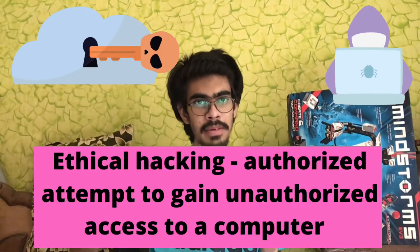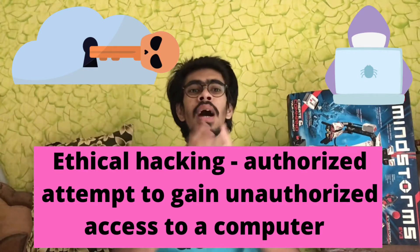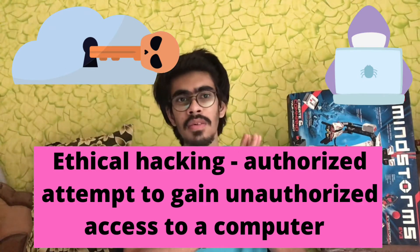Ethical hacking is basically an authorized attempt to access unauthorized data. Companies like Google and Facebook have hired a set of hackers and told them to work on the website's loopholes. This is how ethical hacking works — the company itself tells the hackers: 'We are going to pay you, and you are supposed to tell us the loopholes and what things we need to work on,' so they can be prepared for any danger from unethical hackers.